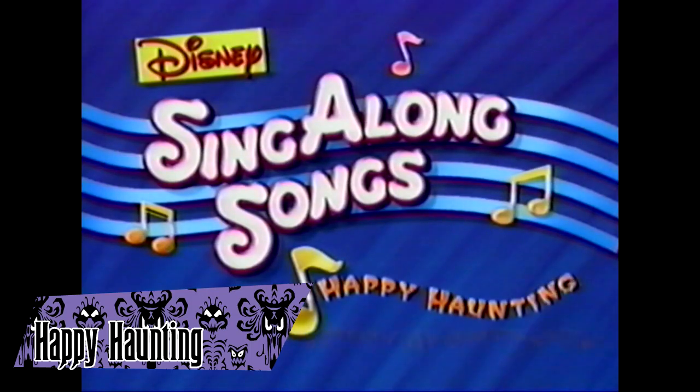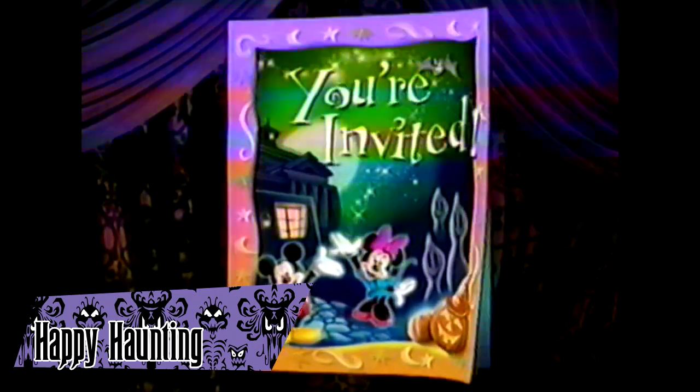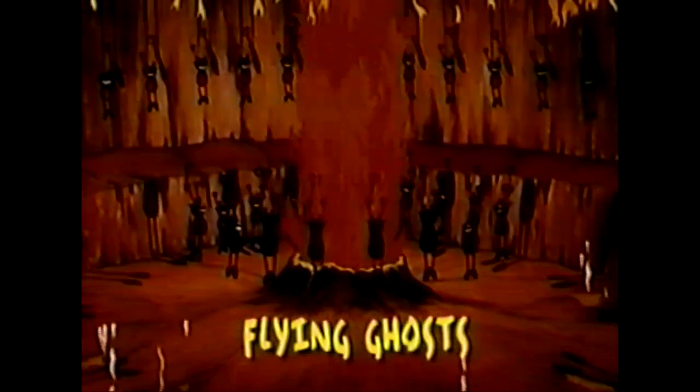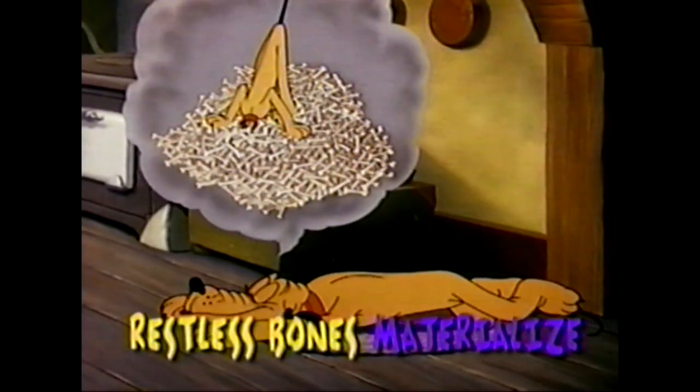Happy Haunting: Party at Disneyland is a tape from the Disney Sing-Along series released by Walt Disney Home Video in 1998. Mickey and his friends are throwing a party at the Disneyland mansion to celebrate the Halloween season, with lots of singing and dancing. A collection of spooky songs is included, including Grim Grinning Ghosts — a really weird rendition that changes lyrics and is a lot slower than it usually goes.